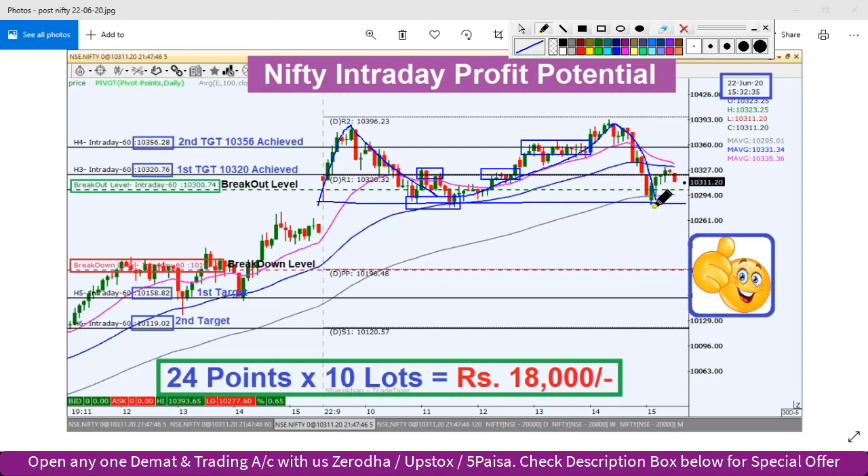अगर इसका breakdown मिल जाता तो निफ्टी इंडेक्स और towards south की तरफ move देख सकता है। कल के plan के according अगर trade करते तो around 24 points का trade करने का मौका था और 10 lots की बात करें तो around 18,000 का profit बन सकता था। यह था कल के analysis का equity review।